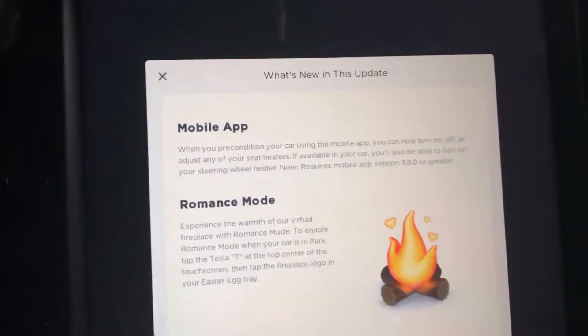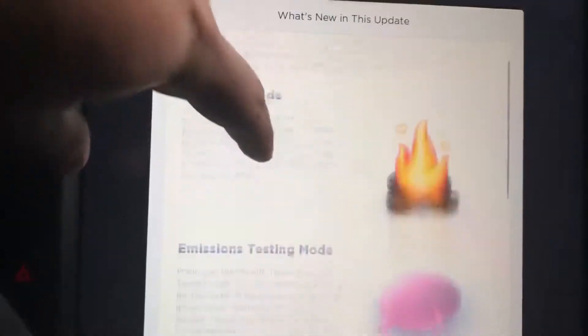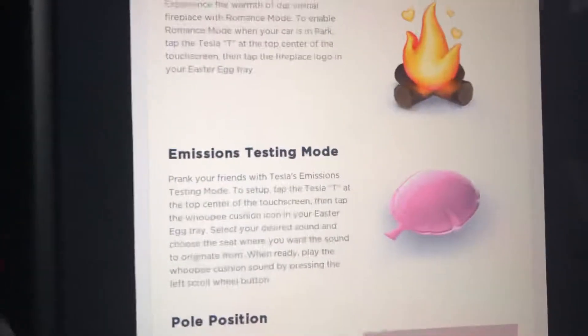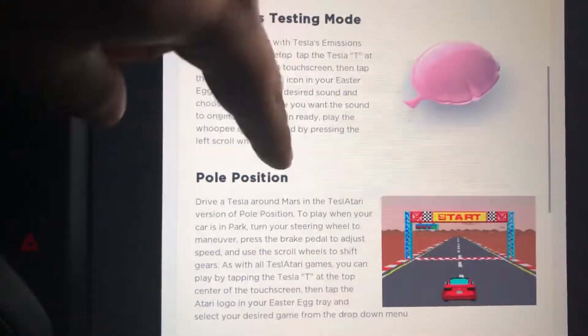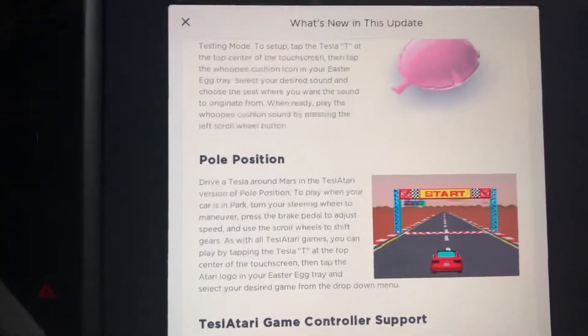We have romance mode, which is a cool thing. I'll show you in a minute. And the coolest out of all is the emission testing mode. The other one is the newest game, pole position, which you can control with your steering wheel.